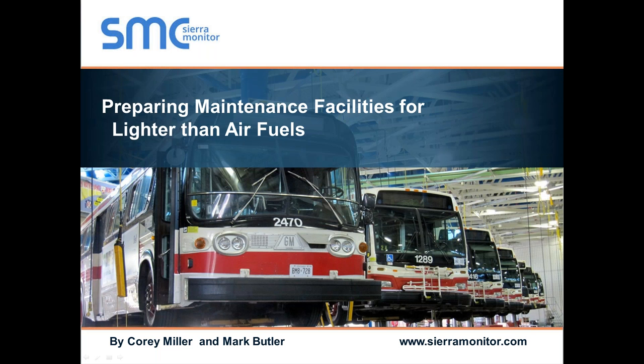Let's go ahead and get things started. Thanks everyone for tuning in to today's webinar. We're really excited to be talking about a different aspect of alternative fuels and transportation that often doesn't get nearly enough attention as it deserves. Today we're going to be talking about preparing maintenance facilities for lighter than air fuels. A lot of this discussion is going to focus on natural gas and how to prepare maintenance facilities for its deployment and implementation.